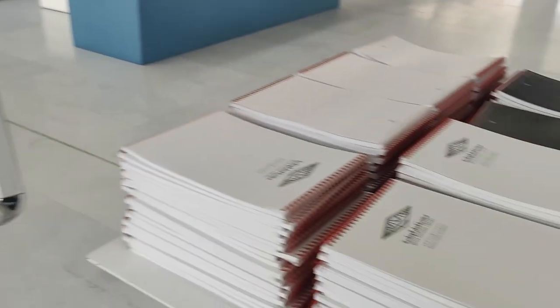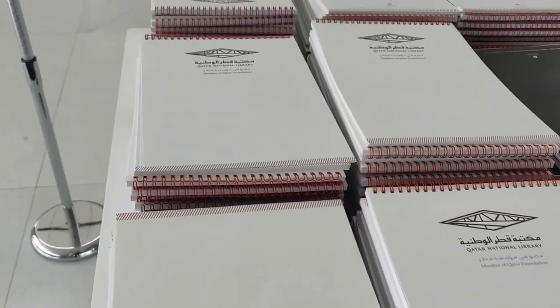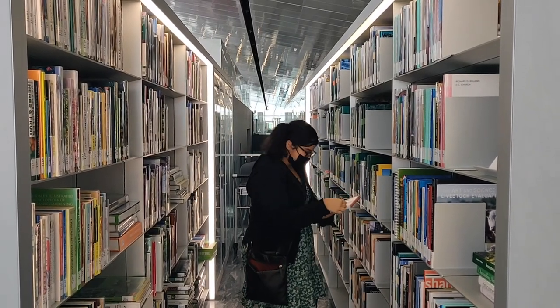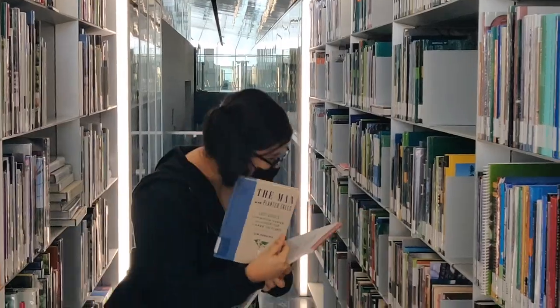You also get complimentary notebooks, but make sure to carry your own stationery because I couldn't find any free pens and pencils. Here's me pretending to browse books for some footage, but the one random book I pulled out made me chuckle — it was called The Man Who Planted Trees. Don't worry, I won't spoil it for you.